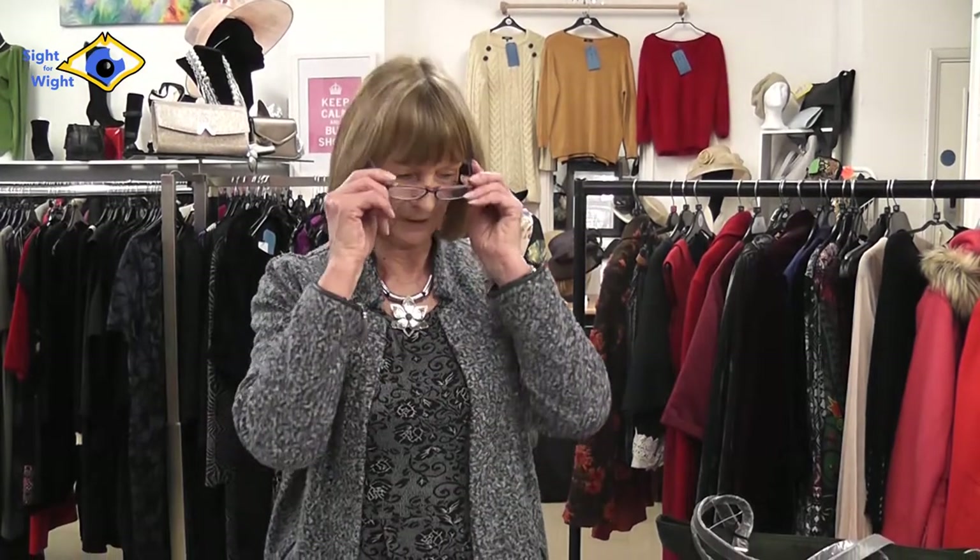Hi everybody, lovely to be back — hope you all had a wonderful Christmas and New Year. Nice to be back here with Chris. I've done a selection of things today in various sizes, and I hope you like them. If you're on Facebook and you've enjoyed the video, give us a thumbs up, a like, or a comment — we love all that. So we know we're not wasting our time and you are enjoying the videos.